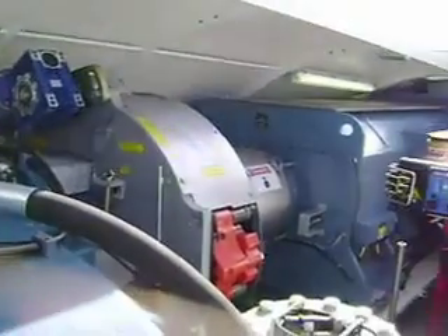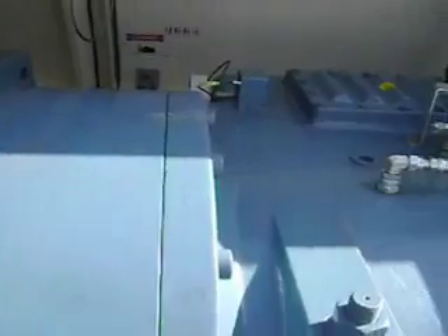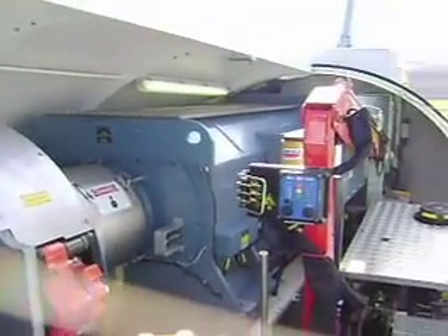I'm going to turn around. You can see the inside of the nacelle, which is the housing that contains this gear box that's right in front of me. And then there's a generator near the back.